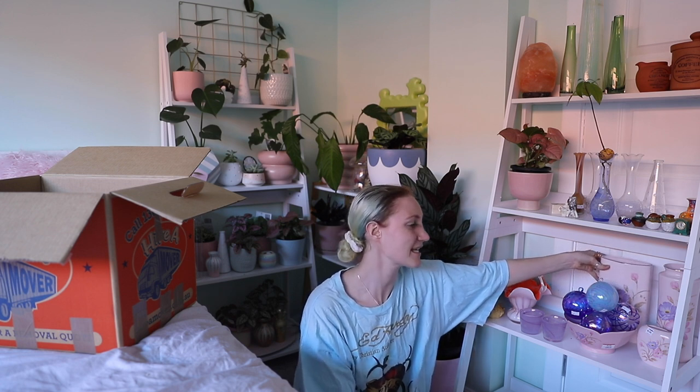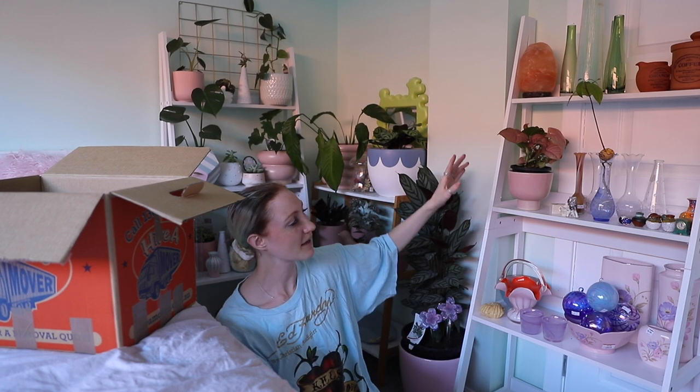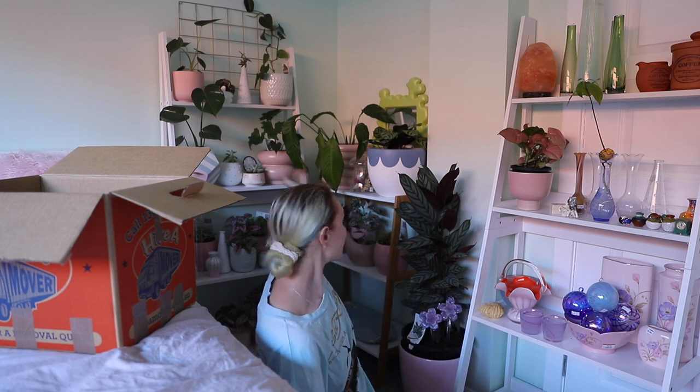I keep getting distracted! These shelves — I had a lot of comments asking where they're from. I have ten of them, they're from Kmart, and each one is going to be dedicated to a different theme. I'm going to have an iridescent one, a pink and blue one, ones for plants, and one dedicated to this collection with the purple and pink flowers. I'm also going to have one dedicated to noodle vases or swirly glass. The one I'm most excited about is going to be my one-day shell shelf.